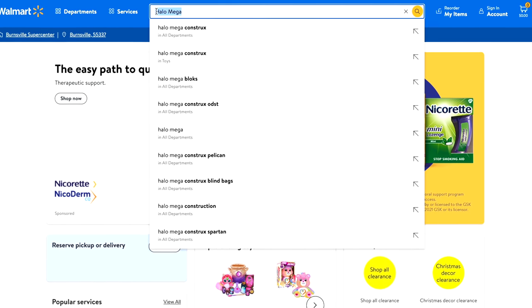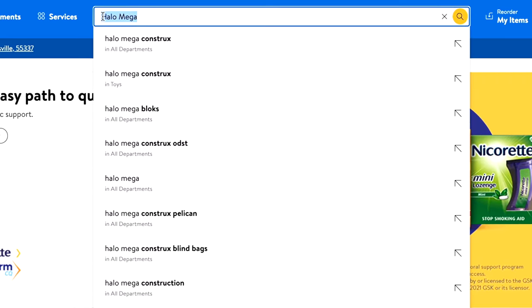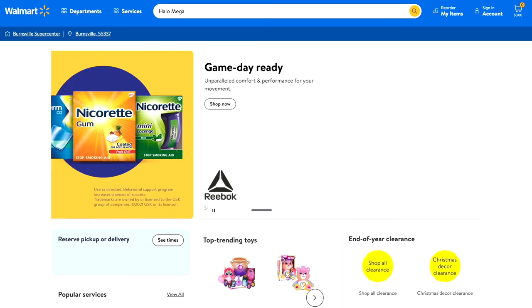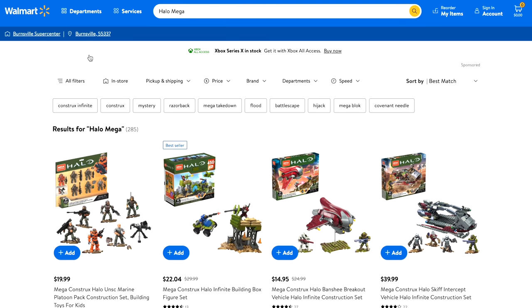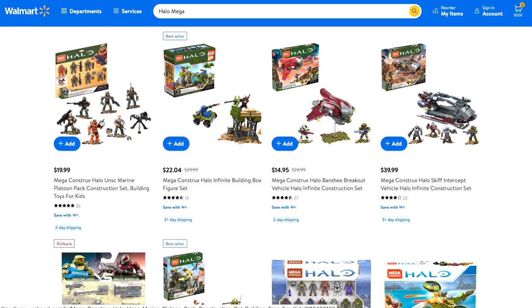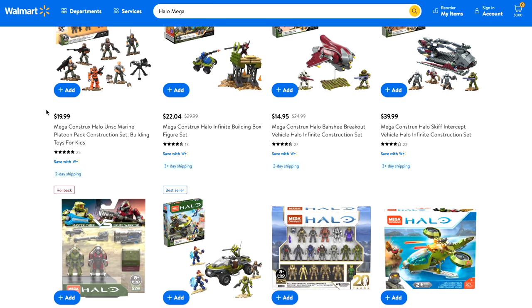You may also notice that I search 'halo mega' — I always do this because it's a broad term that covers both Mega Construx and Mega Bloks. I always search it on websites. Here we can also see the UNSC Marine Platoon Pack. The Banished Garrison Pack is like the spiritual successor to that set, and there are a lot more great sets on this website.